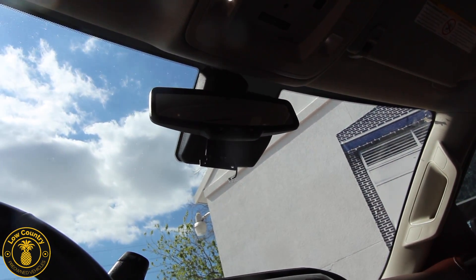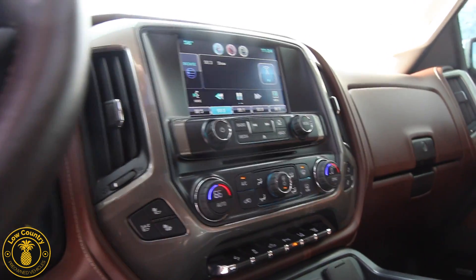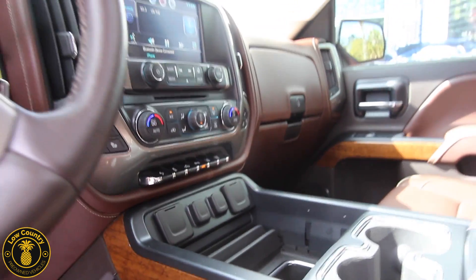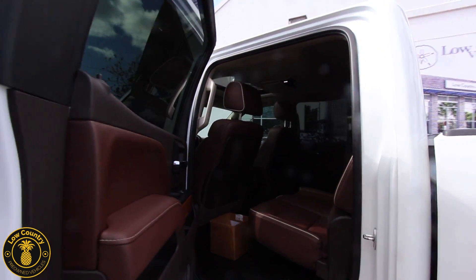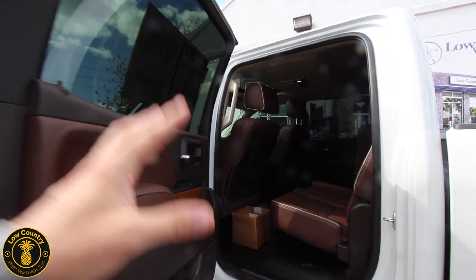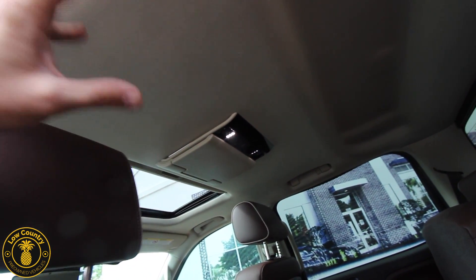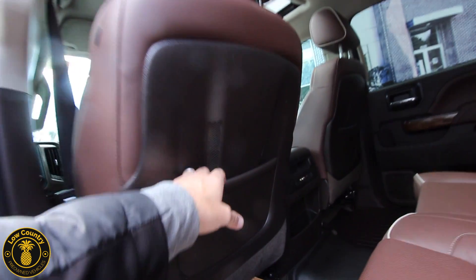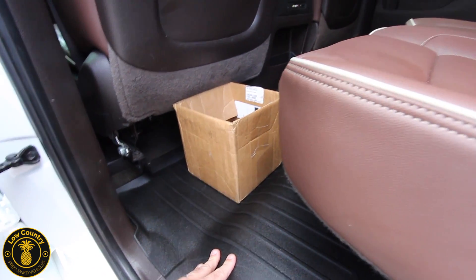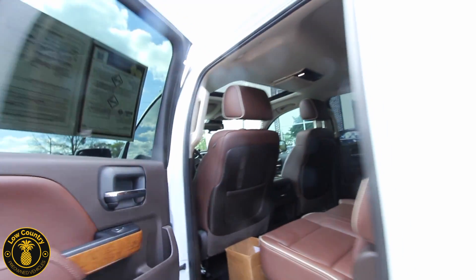OnStar comes standard on all GMs, along with LED interior lighting, sunglass holders for your Maui Jims or Ray-Bans, and heated and cooled seats — the list goes on and on. USB, auxiliary — whatever you need, you've got it here in the Silverado High Country. This is what we call the Cowboy's Cadillac. I love the rear DVD — if you've got kids, they can sit back and play some games or watch their favorite shows. WeatherTech mats in the back too. What a beauty this Silverado is.